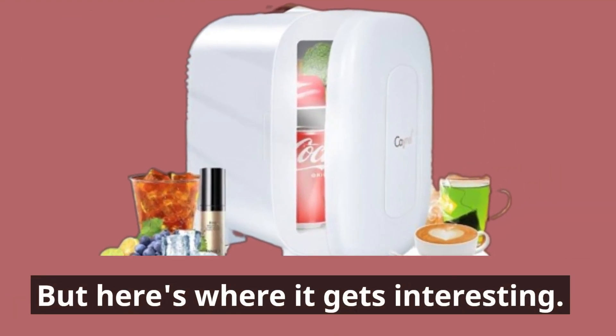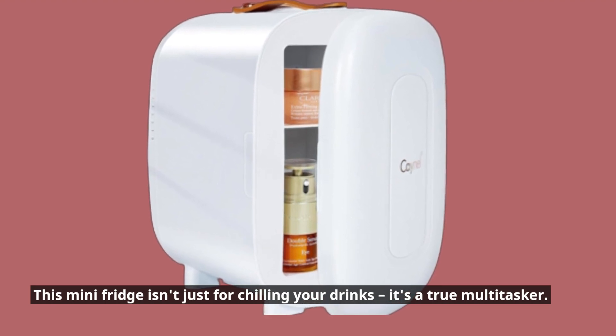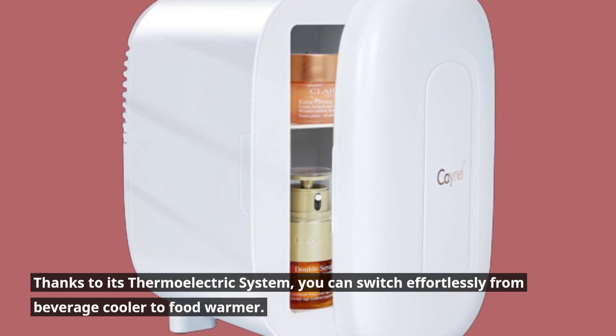But here's where it gets interesting. This mini fridge isn't just for chilling your drinks — it's a true multitasker. Thanks to its thermoelectric system, you can switch effortlessly from beverage cooler to food warmer.